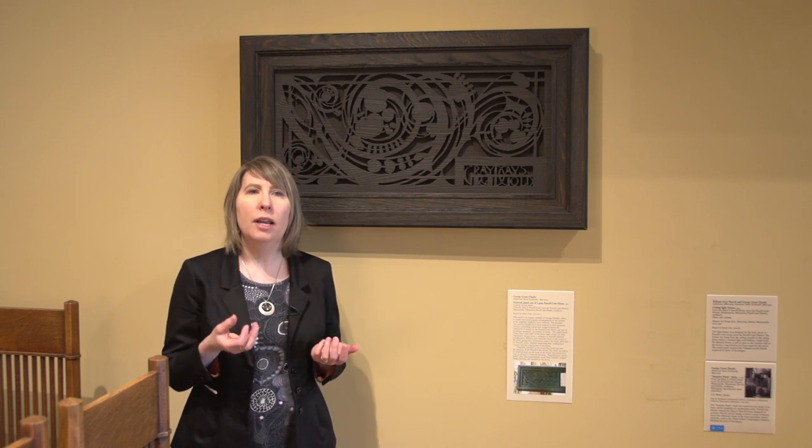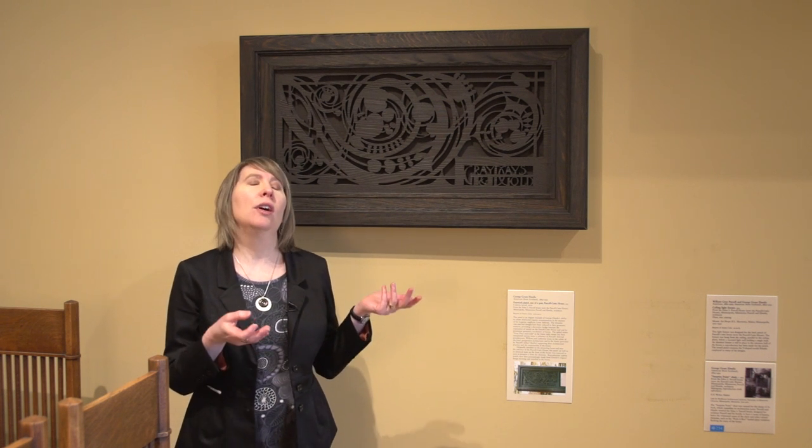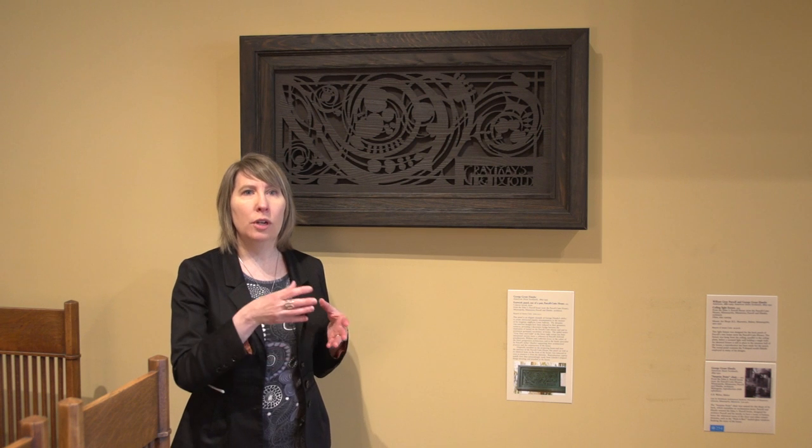Gray and gold can be thought of as prairie school colors. William Cunningham Gray was Purcell's maternal grandfather. Now, why is it here in the gallery? Why isn't it on the house? Well, it was on the house for over 90 years and it was starting to deteriorate, so we decided to remove it from the house, along with the one in the front.